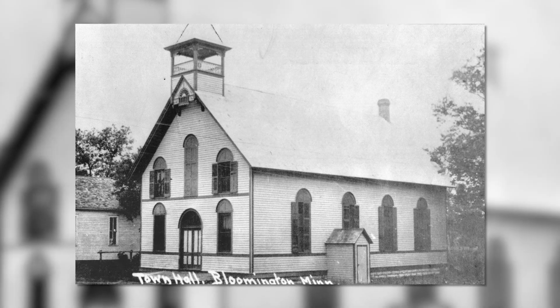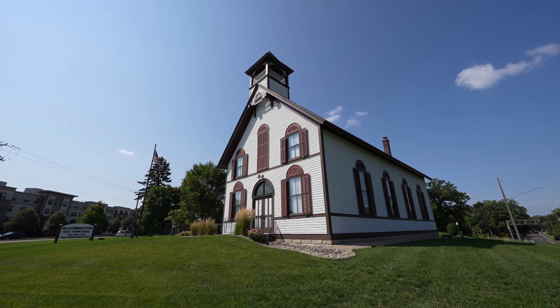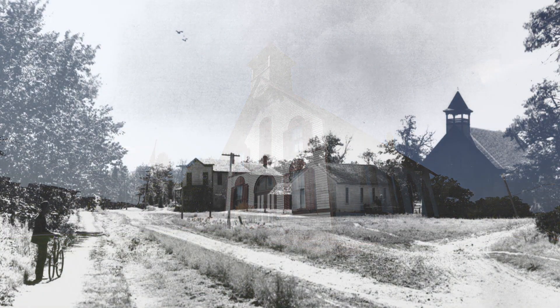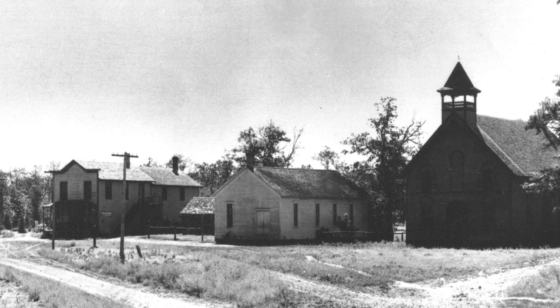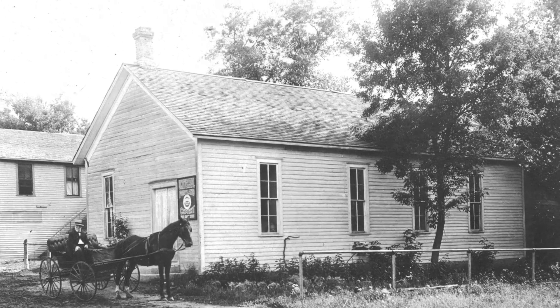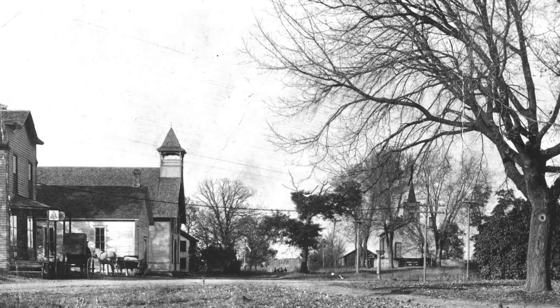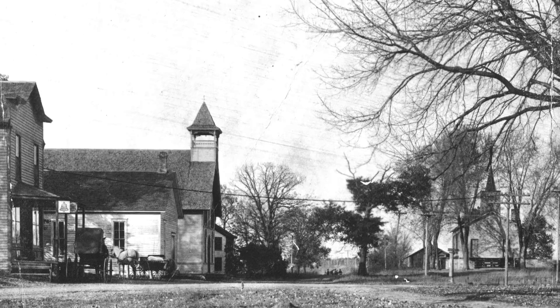The Bloomington Town Hall building near Penn Avenue and Old Shakopee Road was built in 1892. Prior to that, town meetings were conducted in the Grange building, which was located directly south of the town hall. The township decided that instead of paying money to the Grange to hold meetings, they would build the town hall, so they authorized $1,500 to build it.